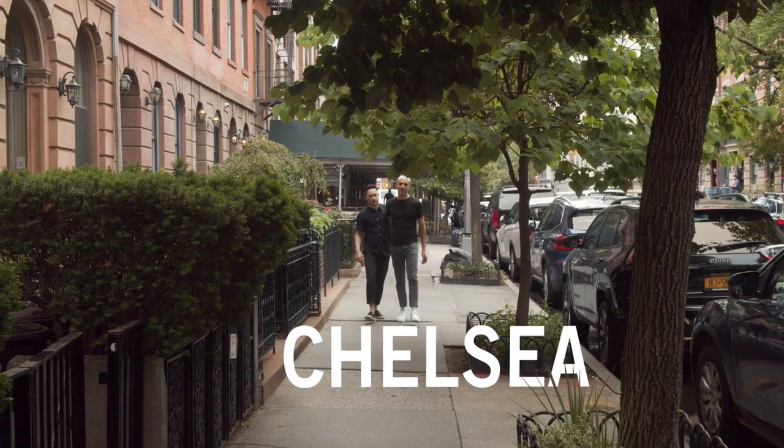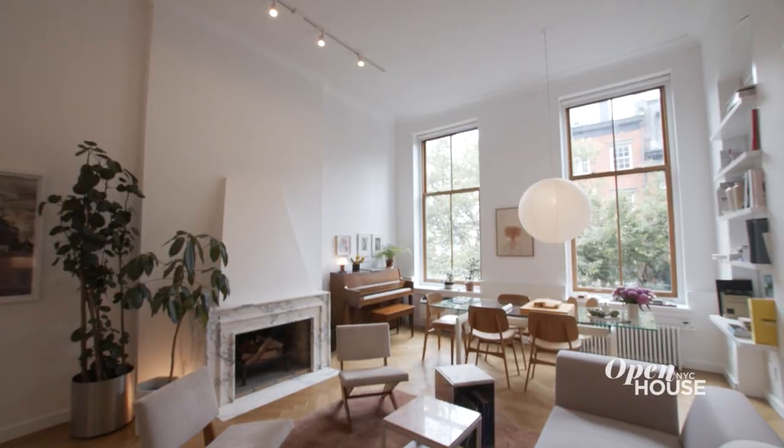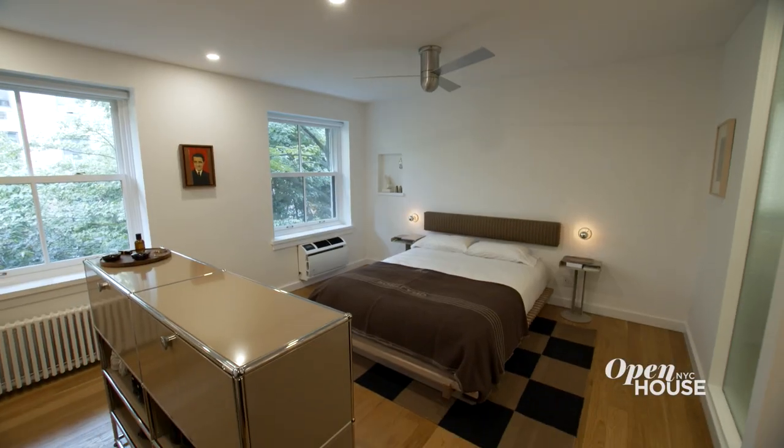Welcome to Open House NYC. This week we explore some imaginative and colorful takes on the one-bedroom apartment. We are getting started on a tree-lined street in Chelsea with the architects and partners behind Bond Studio. Noam and Daniel designed their sophisticated apartment slash atelier with modernist pieces, personal flair, and of course, a New York attitude.